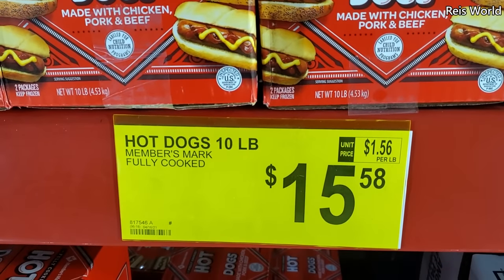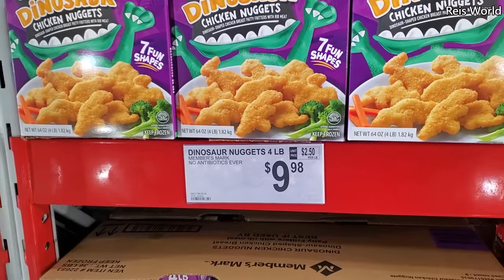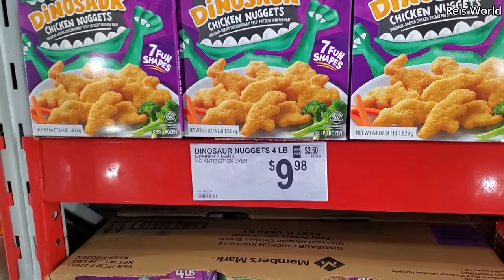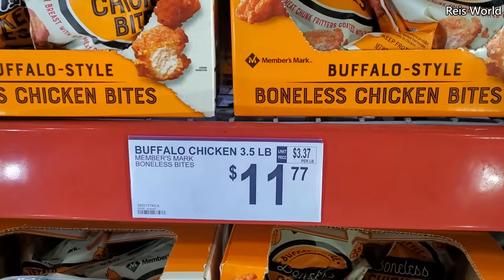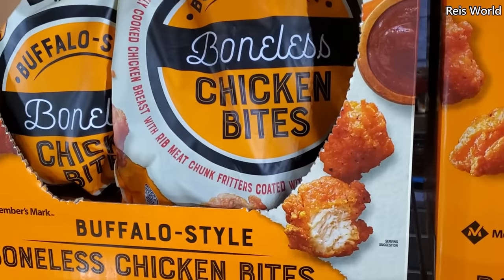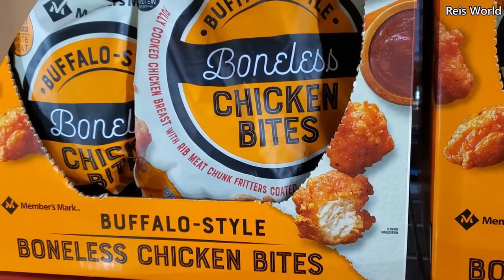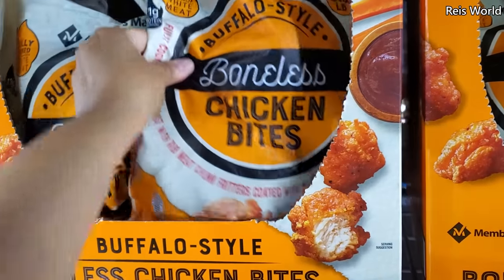These are fully cooked dinosaur chicken nuggets, no antibiotics, $9.98 for a four pound — those are kind of cute. Buffalo chicken is $11.77, boneless fully cooked chicken breast with rib meat chunk fritters coated with buffalo sauce.